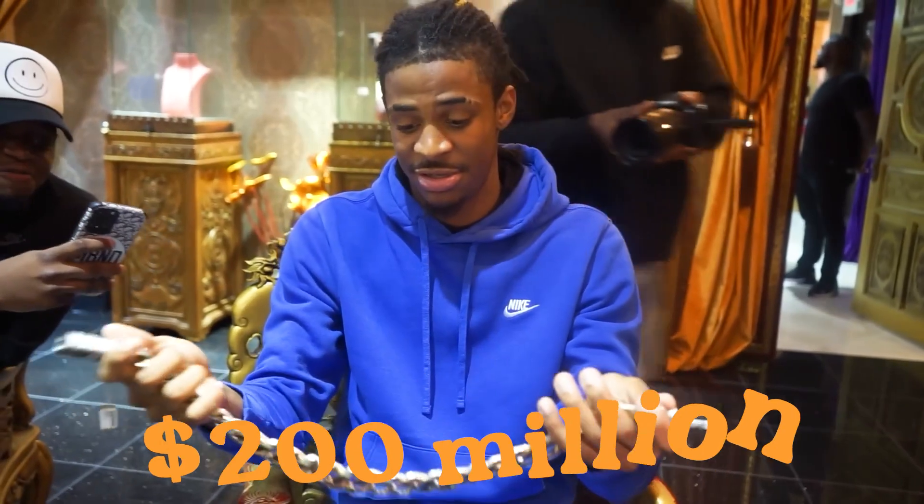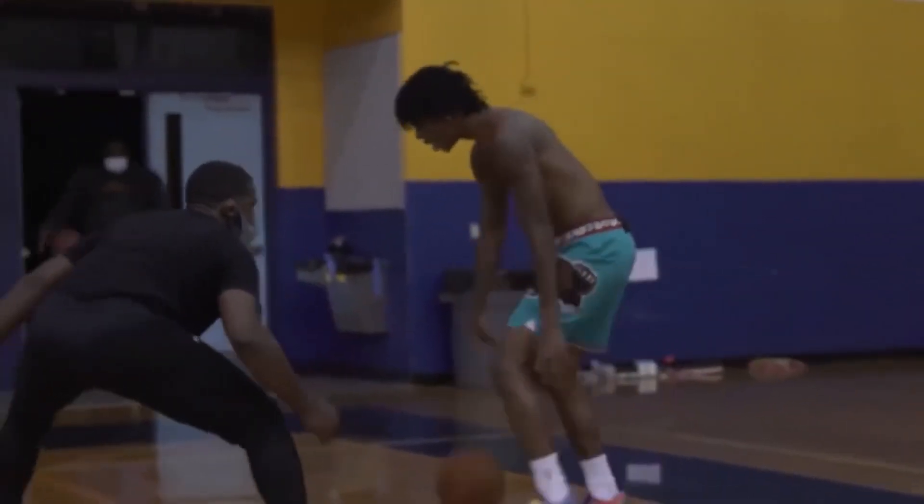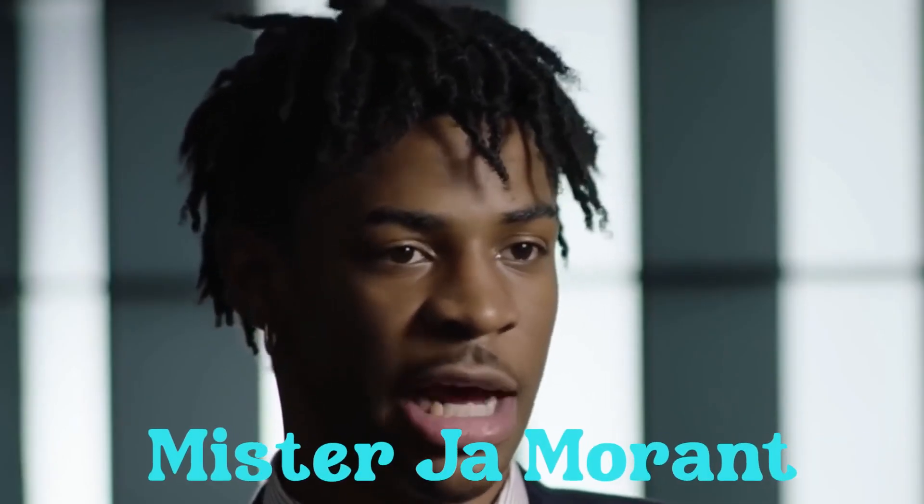You're young, you're an NBA star, and you've got contracts worth nearly $200 million. How does a young baller spend all this cheese? Today we will teach you how to spend money, friends. Who's our teacher? Mr. John Morant. This dude knows how to spend his paper.